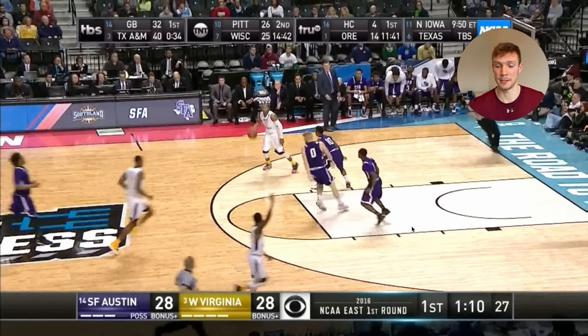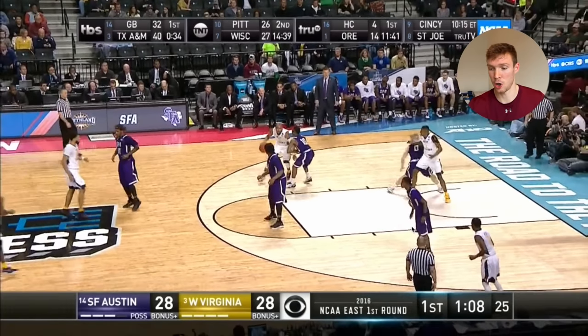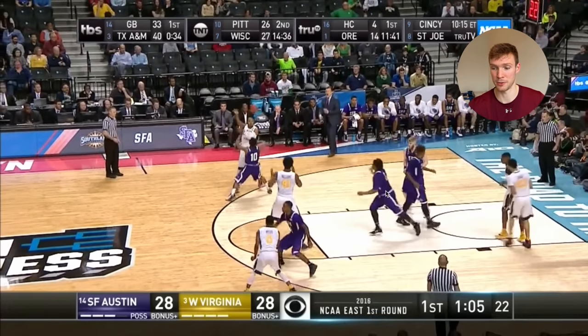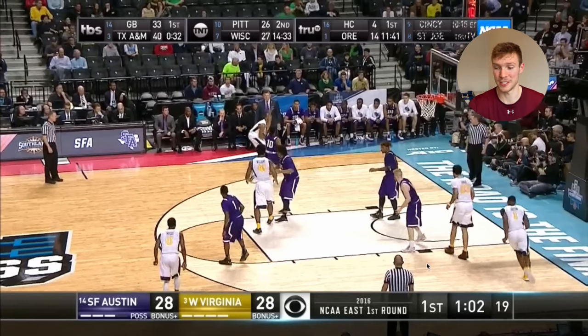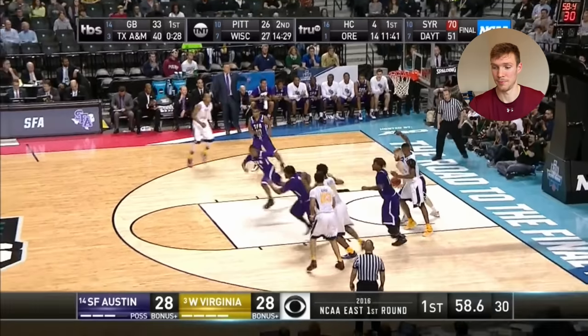Stephen F. Austin is in semi-transition defense. I love this little show on the spin by Javon Carter — Walkup just comes over, shows for a quick second, and right as the West Virginia player is dribbling back out, he's back to his man. He doesn't stay for too long — he just shows and gets back. That's a really key part of being a really good defender. And then of course in the same play, just notice the box out. Always putting himself in the right positions.